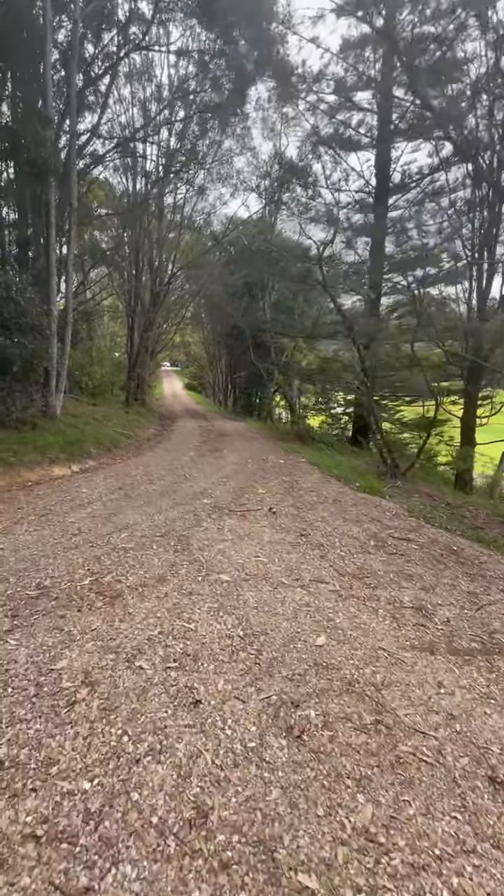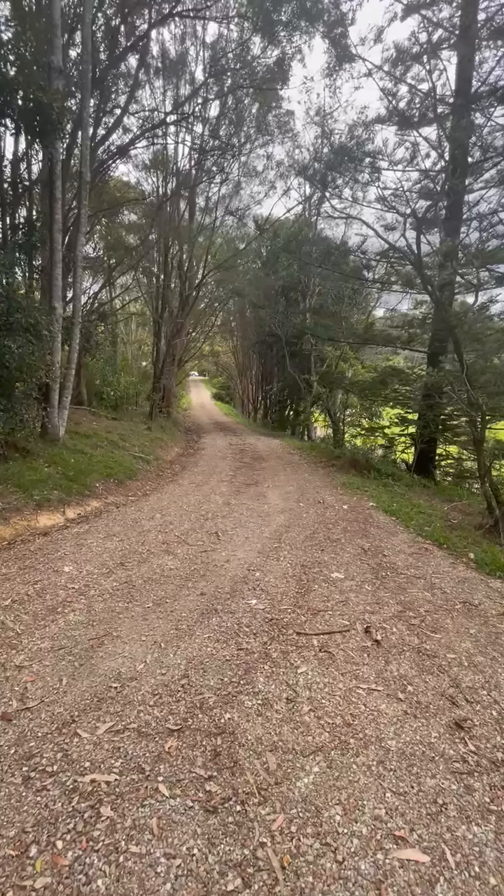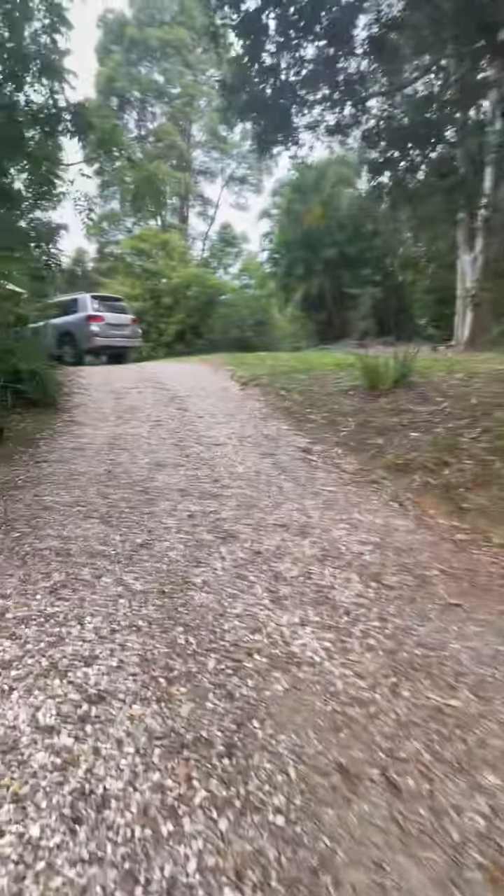So there we've got our driveway access, so you're very much tucked away off Pine Groves Road.